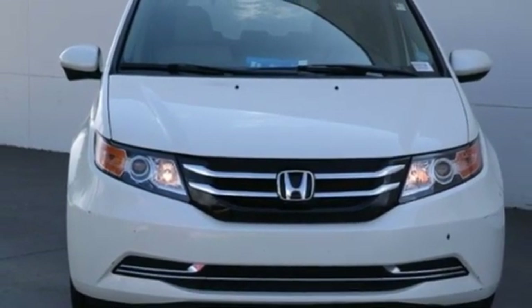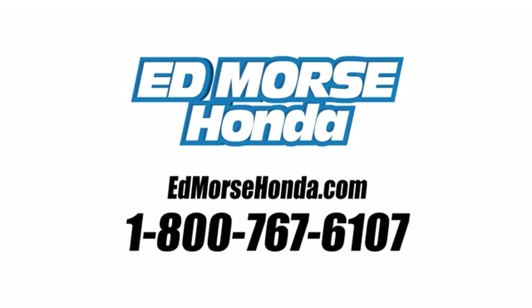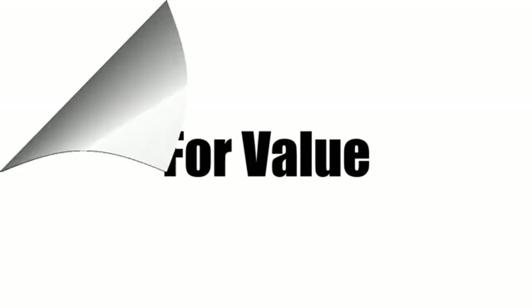Hurry in today and see it for yourself. Call us today at 1-800-767-6107. Ed Morse Honda — for value and for service.